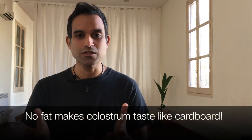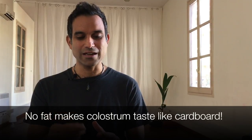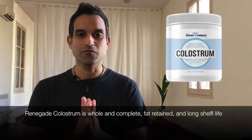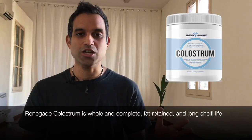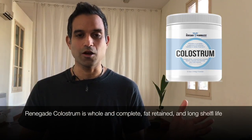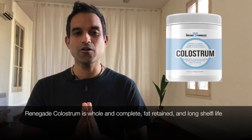If you take out the fat, you're going to deplete the colostrum of very vital nutrients. The reason some manufacturers remove the fat is that it makes the colostrum last longer on the shelves — and you'll notice that colostrum with the fat removed looks very white and tastes like cardboard, losing its flavor completely. The colostrum I sell through the Renegade Pharmacist brand is whole and complete, with nothing changed, and it still has a good shelf life of over two years.